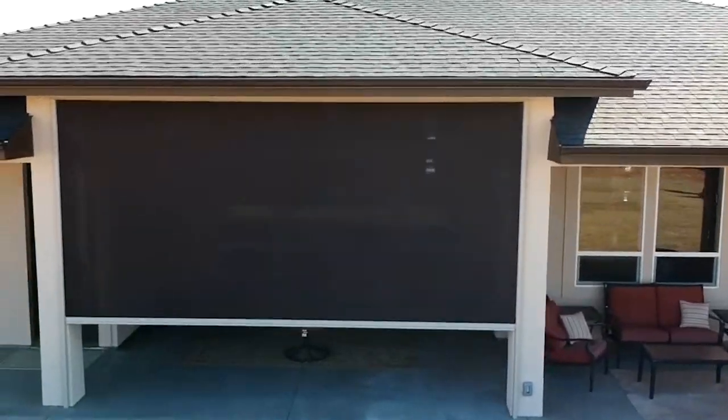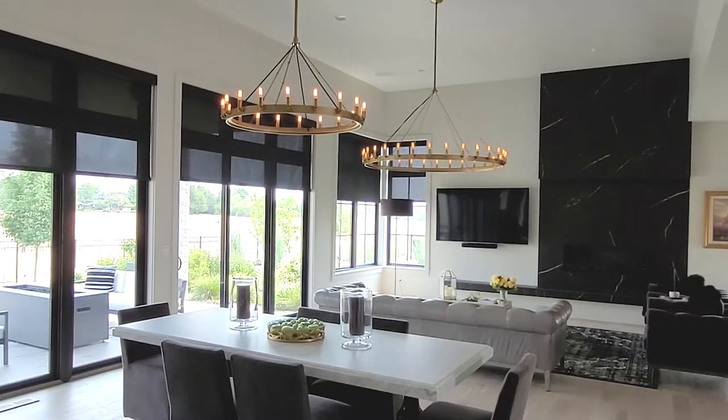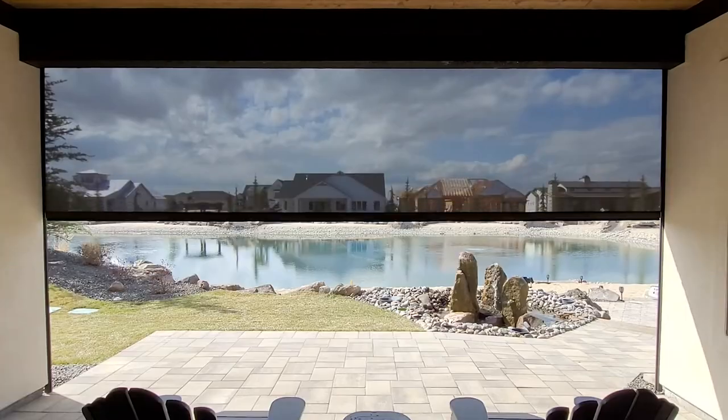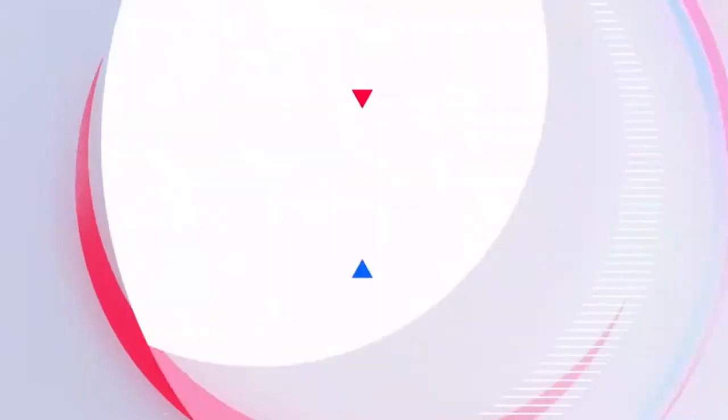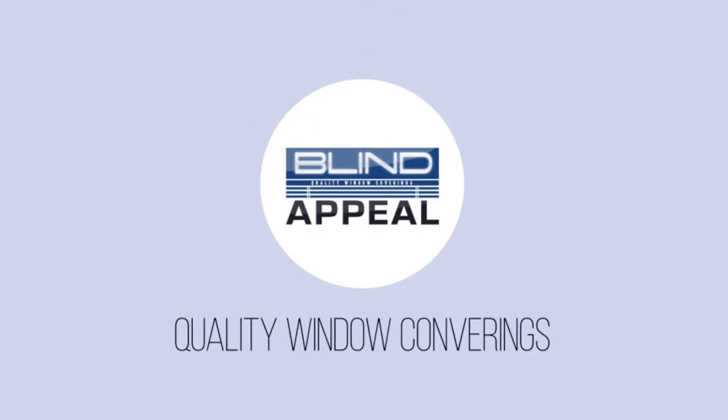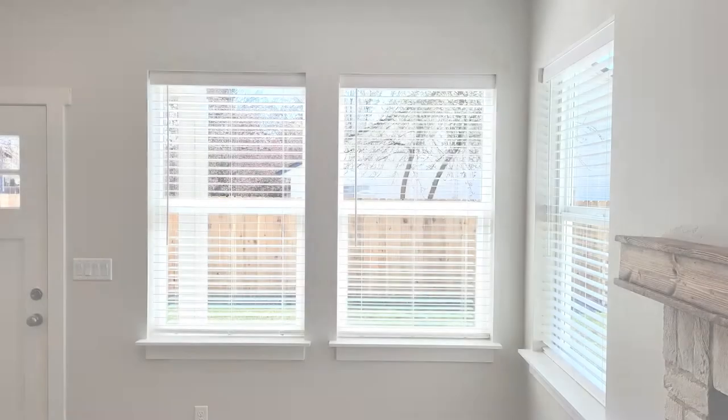Stay tuned. We're going to go through the products from the least expensive to the most expensive. The first product we're going to talk about are your traditional blinds. Blinds come in either faux wood or hardwood blinds.